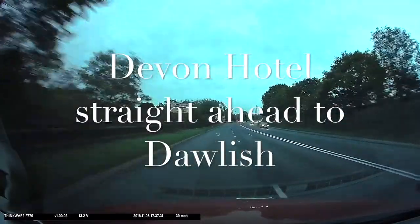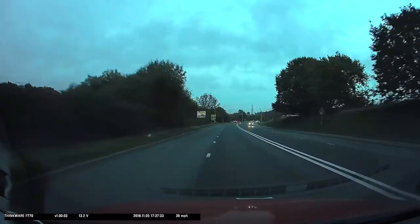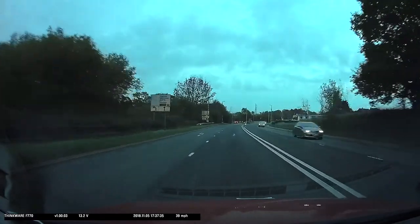Devon Hotel — third exit straight ahead to Dawlish, moving to the right lane nice and early.